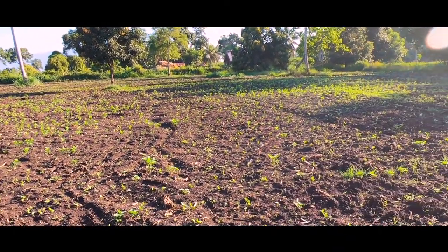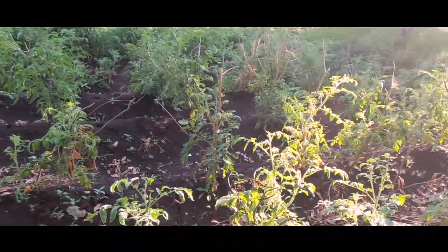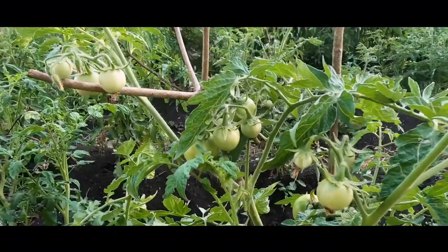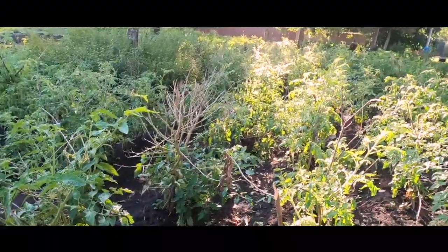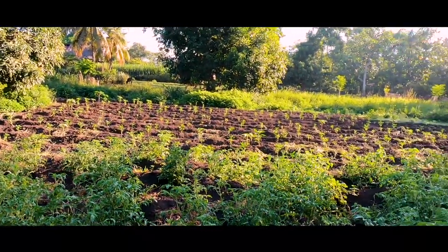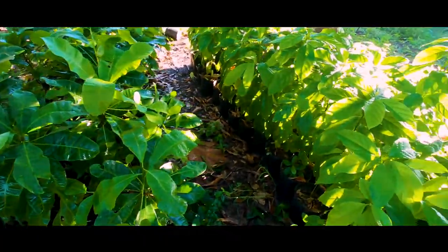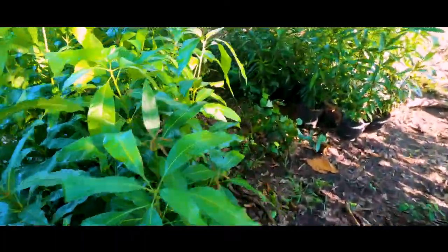Now we're over here in the tomato garden — we've got a whole pile of tomatoes growing on here. You can start seeing some of these tomatoes coming on the vine. We'll be making a lot of spaghetti sauce, different tomato products, and hopefully some salsas with all these tomatoes. And if you look over there a little bit further, that's a whole bunch of sweet peppers — we've got some of those growing as well.